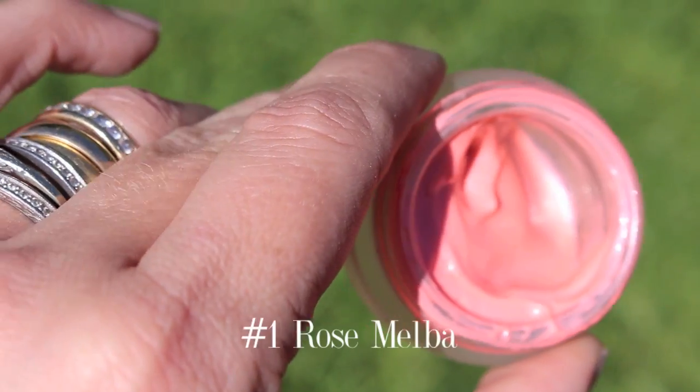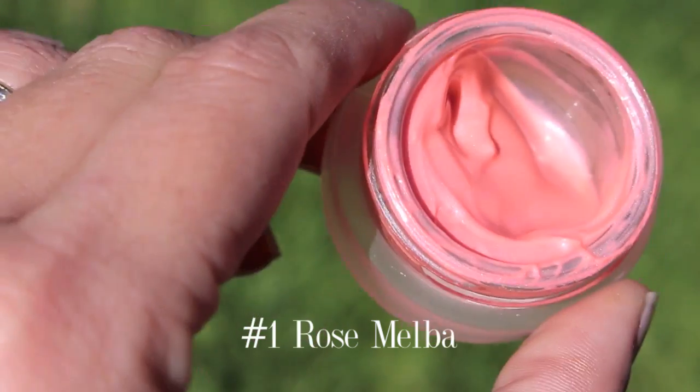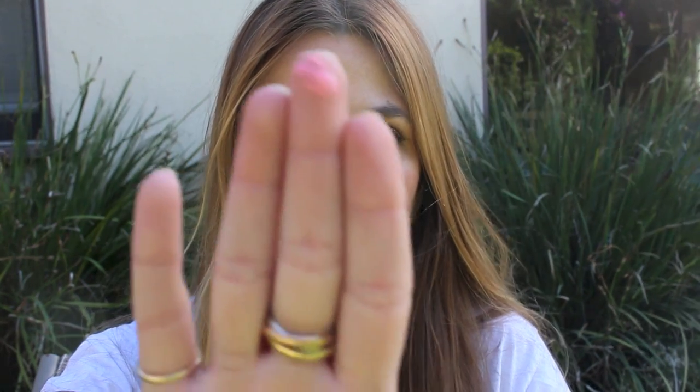First up is Rose Melva, and this shade is number one. It is easily the lightest of the three shade offerings, and it's also the shade that I was looking forward to procuring for myself. It looks like this. I tend to pursue the lightest blush offerings in any given formula because my skin tone tends to make everything a lot darker and brighter. I have to be very conservative when I apply blush in general, and so Rose Melva seemed like the best bet for me. Here it is, just swatched on my finger, but I'll also include a copious amount of photographs of the swatches in various lighting situations.